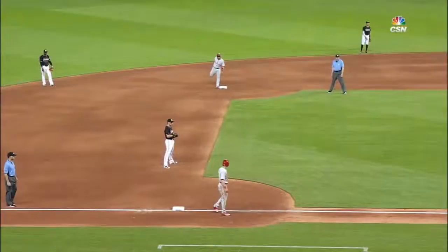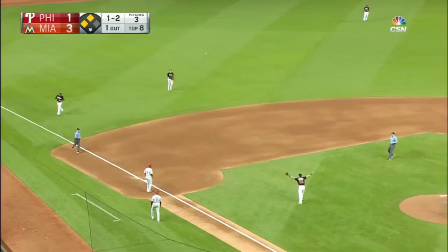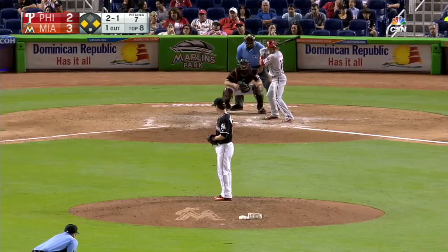It's a 3-1 ball game in favor of the Marlins. The Phillies with runners on second and third and one out. The 1-2 — swung on, poked to left, it's falling fast, it'll drop for a base hit. One run is home; they're going to hold Blanco at third base. Odubel Herrera makes it a one-run game with a single to left. Got to get that run home from third — it's a 3-2 ball game.